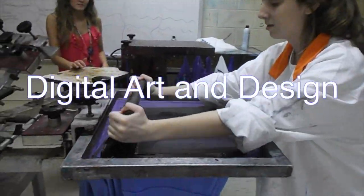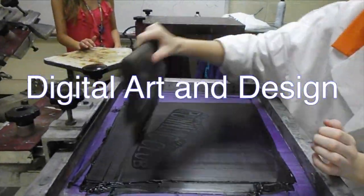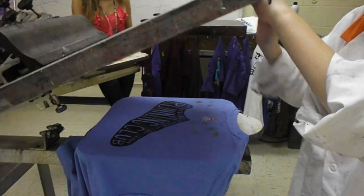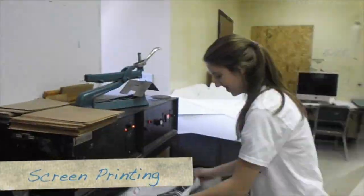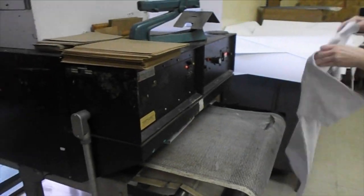Our next piece takes us into the world of graphic design. Ms. Karen Scurry has been teaching digital art and design for five years and brings highly specialized skills to the students of Lexington too. She earned a BFA in graphic arts from USC and is an awesome instructor.